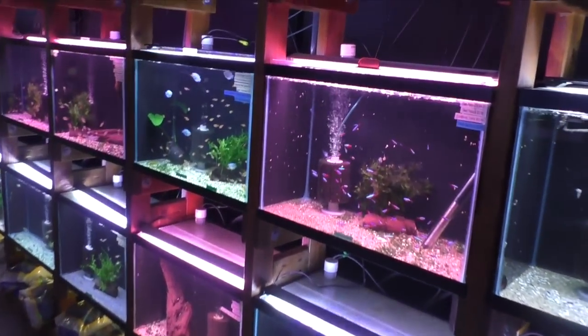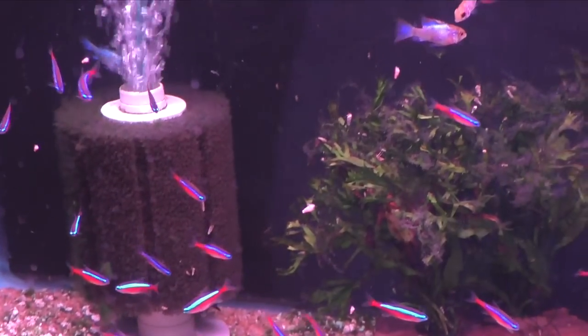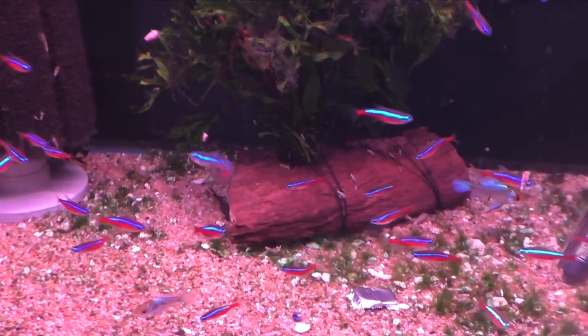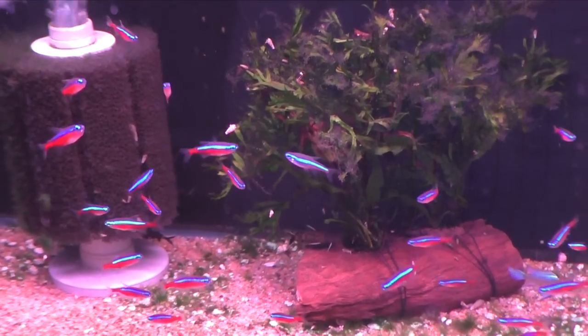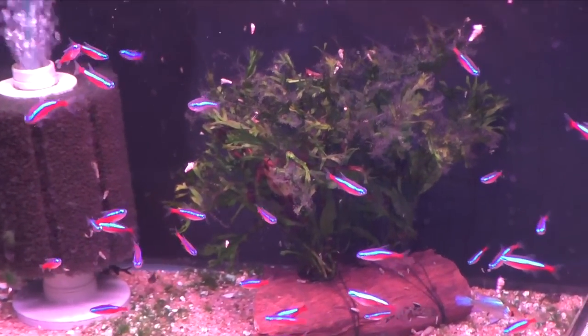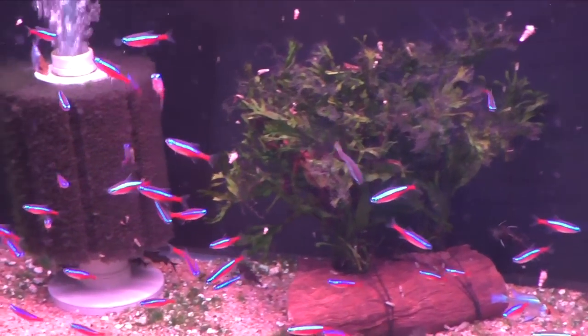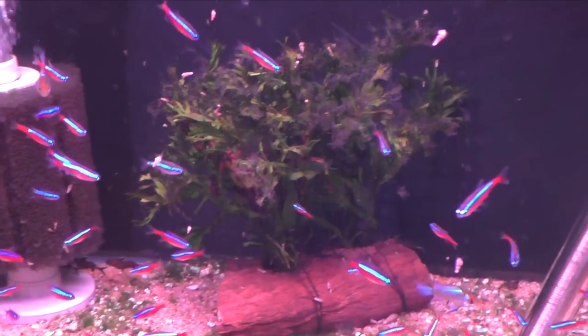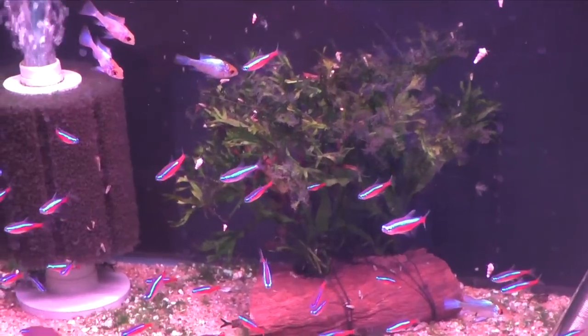I think you've got to mention Cardinal Tetras. They look amazing. They've got the blue and red stripe. They get about two and a half inches or so, they can handle warmer water with discus and things like that. So there's lots of benefits to them. They school up relatively tight and they just always look great in a planted tank.